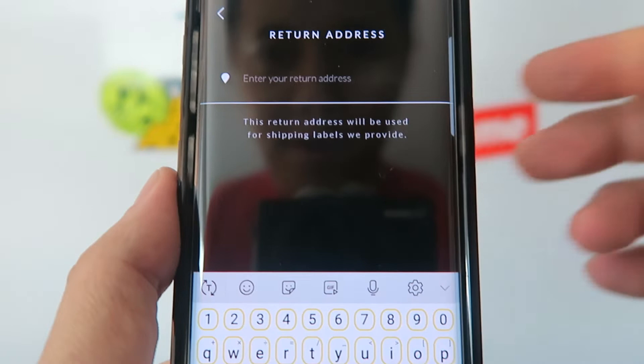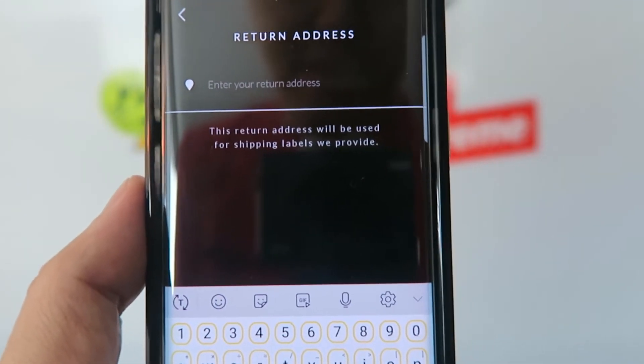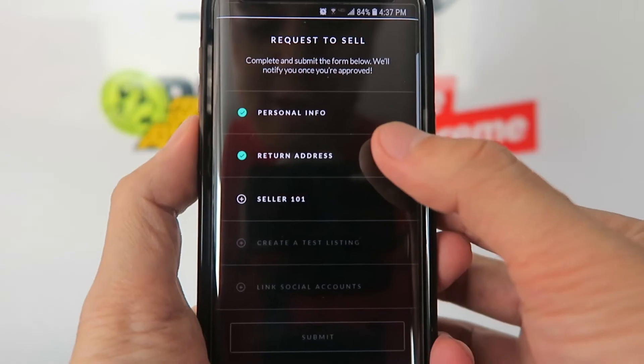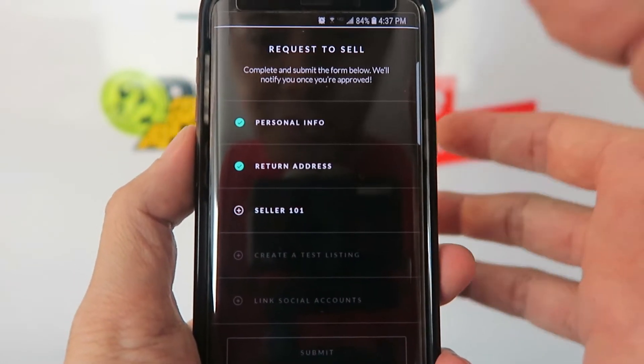Next you go to the return address step. You want to put the address where you want your packages shipped back — for me that's my house. It's pretty self-explanatory: just enter your return address. I did that off camera.